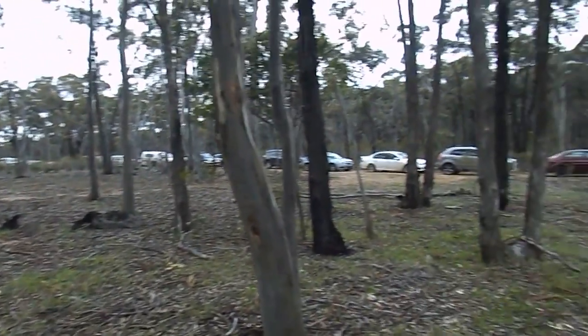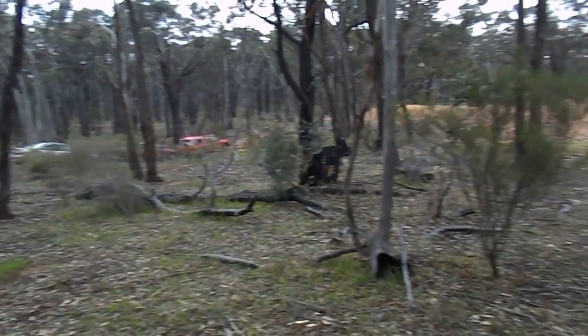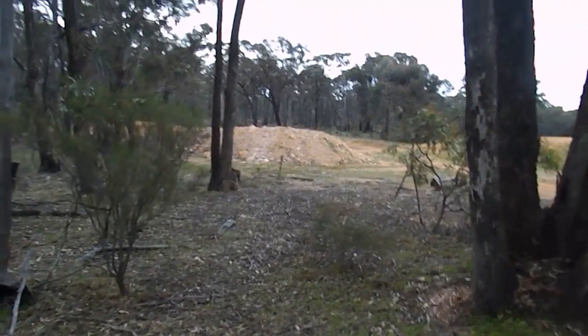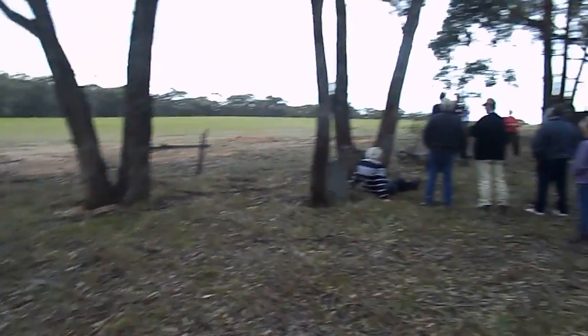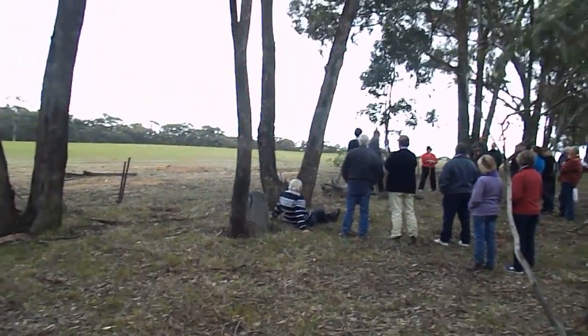Just beautiful — beautiful countryside. We are right down in the valley, and there is an absolutely beautiful water catchment there. Just over behind John was the very, very early cemetery.